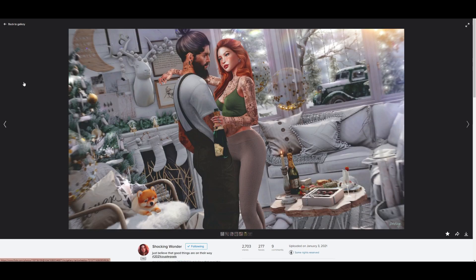Up next we have the lovely Shocking Wonder, and what's not to love about Shocking's Flickr feed? Every image she does is just stunning, and the attention to detail she puts into her images blows me away. There are little details that really caught my eye — like the glow of the candle, a bottle of champagne on the table while she's also holding one in her hand. I love the way she's looking at her partner, and all the background details like the truck, the trees, and the hanging lights. Everything is really nicely done, great work Shocking.